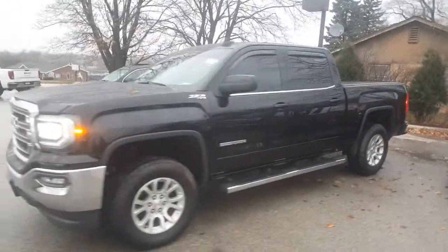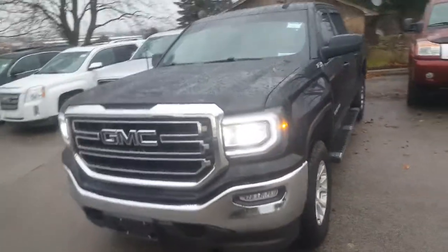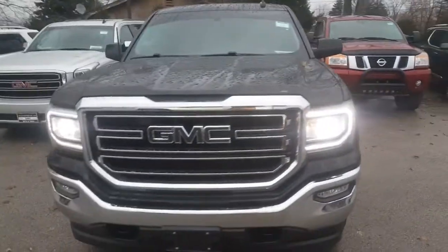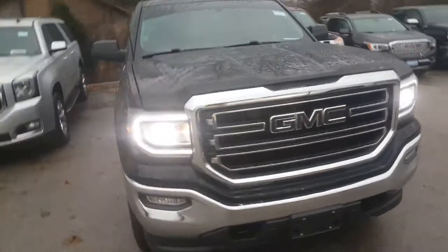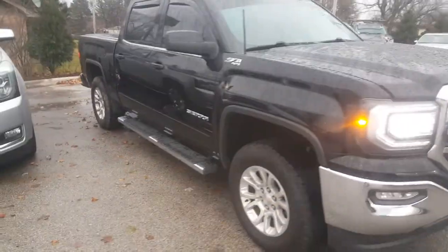Hi Michelle, Greg Prince here at Boucher Buick GMC in Waukesha, Wisconsin. Happy Thanksgiving to you and yours. I hope you're having a good weekend. Luke told me that you have an interest in this particular 2017 GMC Sierra SLE, so he asked me to shoot a quick video on it for you.